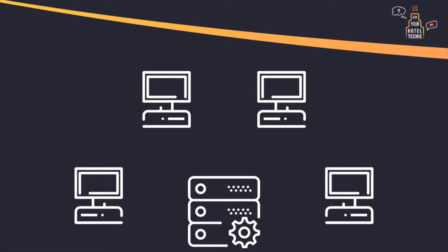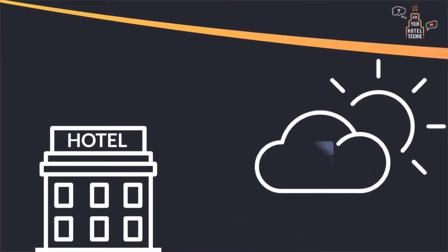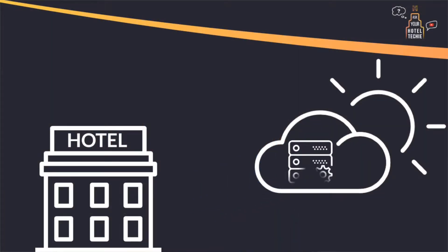So basically, you have one strong computer called a server in your building that controls and connects all the different systems. Cloud-based: the increase in internet speed, bandwidth, and server capacity have made the evolution of cloud-based systems possible. Every end-user device connects via the internet to a database based in the cloud — a large data warehouse that can benefit from economies of scale and run efficiently and securely.